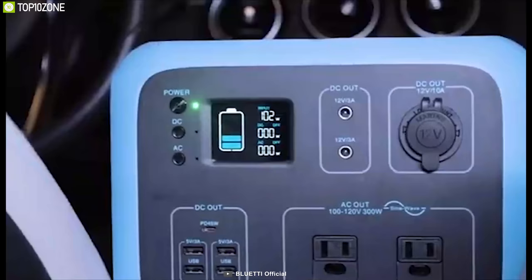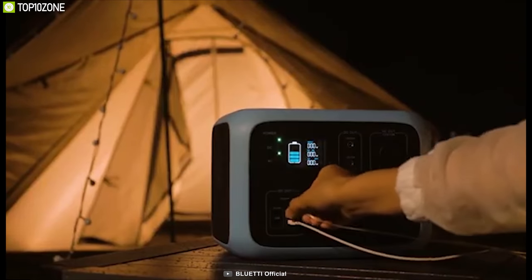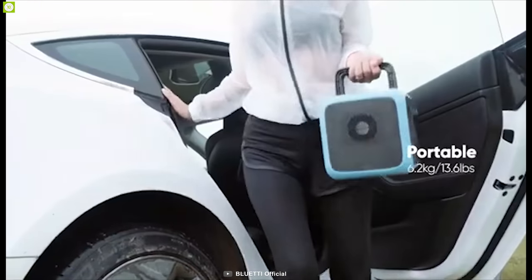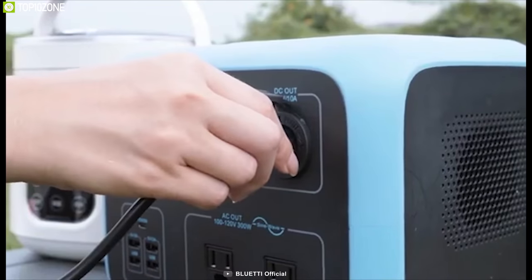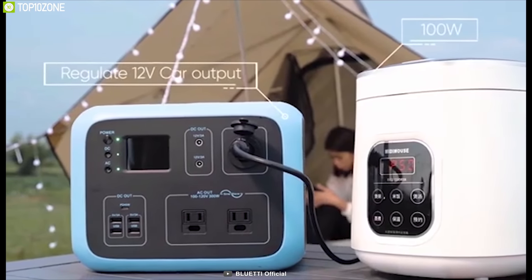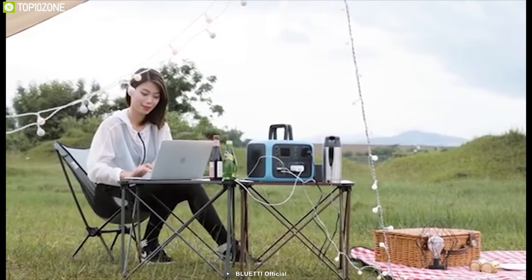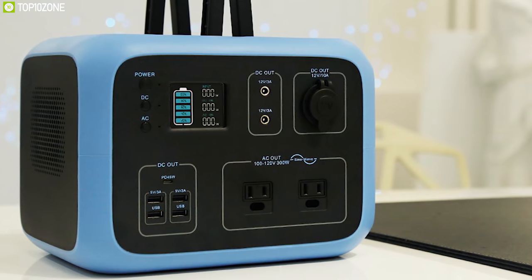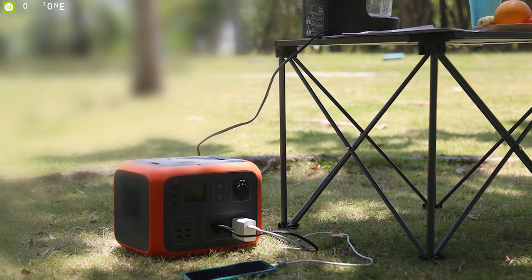It also features a 10-watt wireless charging pad to charge your phone wirelessly, and thanks to its bright colorful LCD, you will instantly know what operation is going on so that you can plan your usage accordingly. Weighing at around just 13.6 pounds, this power station is made from superior flame-retardant material, is noise-free, generates zero emissions, and is eco-friendly, so you can spend quality time with your family without any disturbance. The Bluetti AC50 is well known for its compact form factor, huge power capacity, and multi-output options.